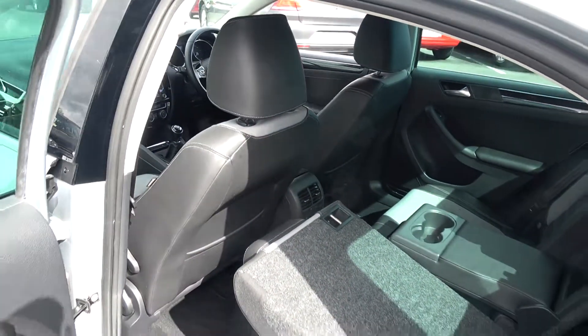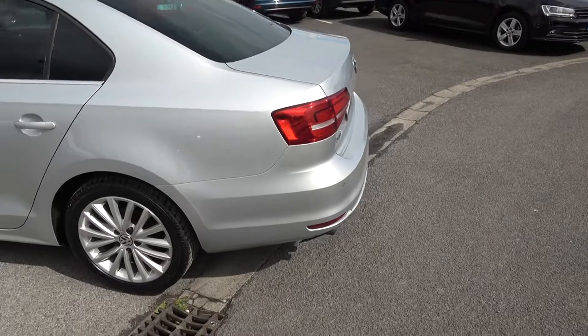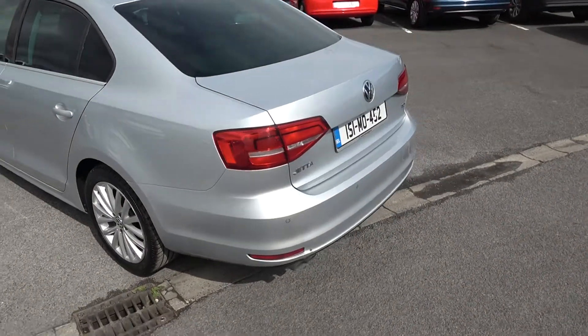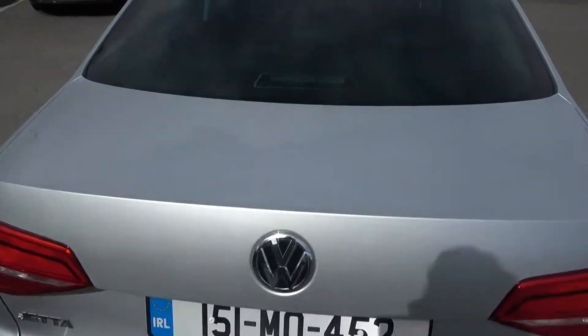Continuing to the exterior on offer to the rear: we have your rear parking sensors, LED tailgate lights, and your rear fogs again for additional safety. Just pop the lid open on the boot and you'll see what a fantastic size boot space is on display with the Volkswagen Jetta — absolutely spacious.